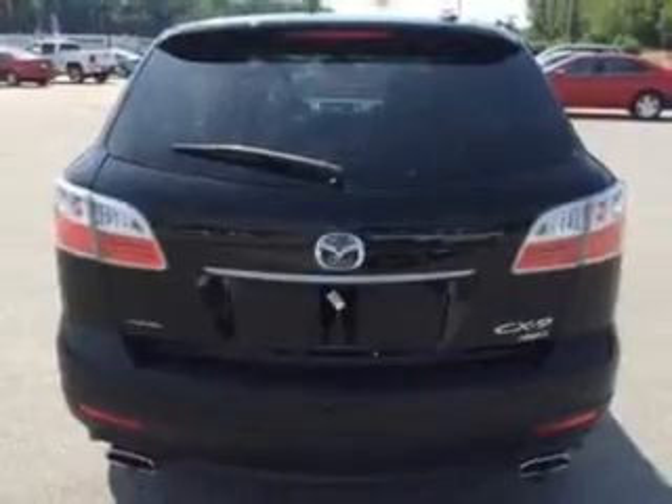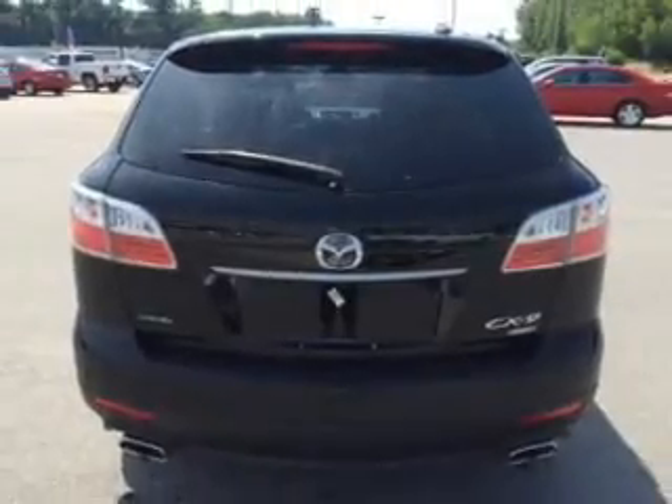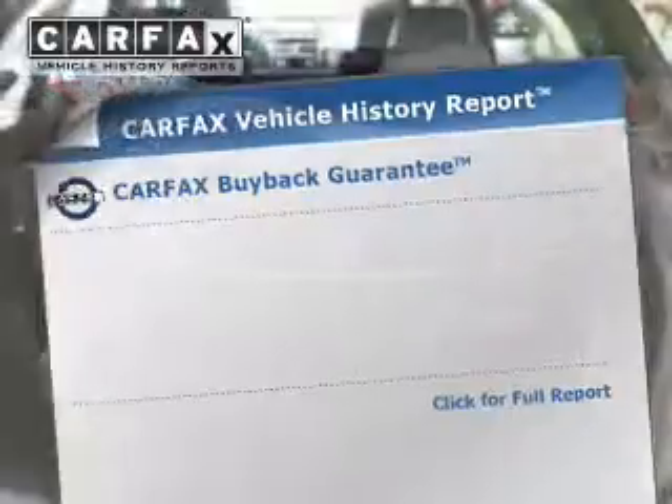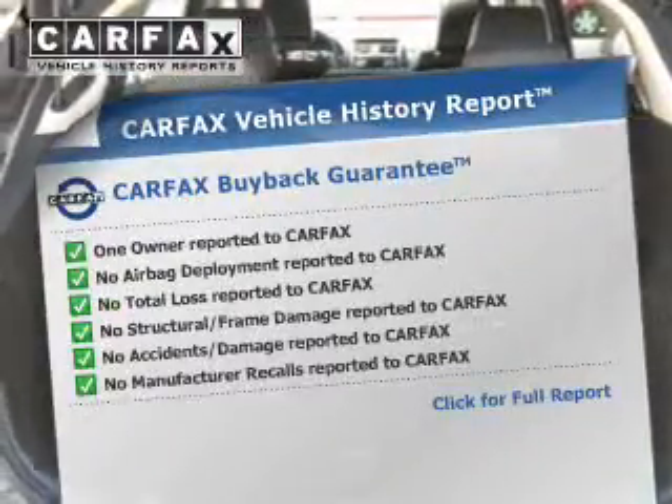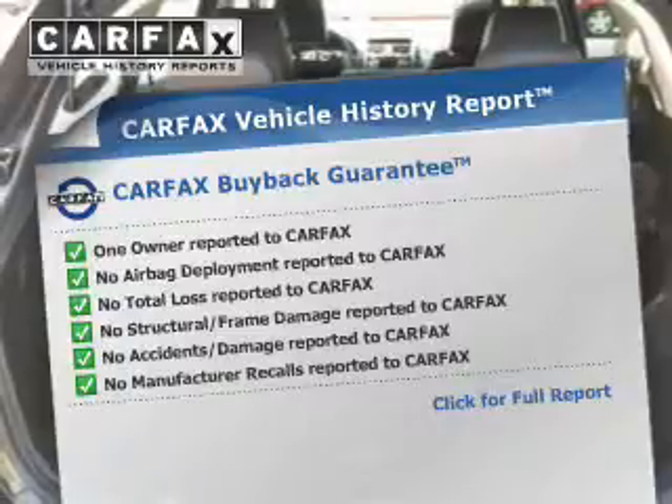A passenger airbag, low-tire pressure warning, and front-ventilated disc brakes. Rest easy knowing this vehicle comes with a Carfax Vehicle History Report from Carfax, the most trusted provider of vehicle history information.